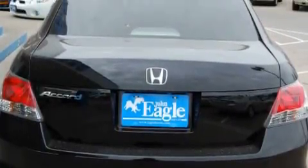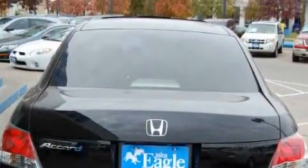This vehicle has fewer than 10,000 miles on the odometer. It features a 2.4-liter four-cylinder engine and an automatic transmission.